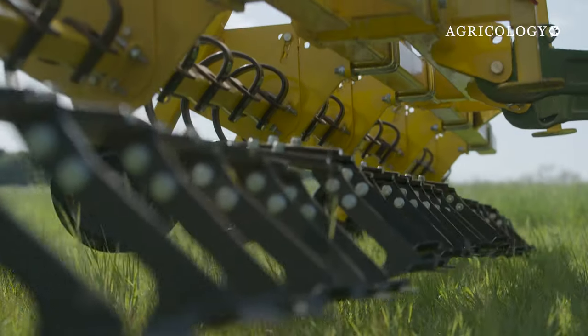Currently on the farm, we are standing still against black grass. This machine, we hope and think, will give us just a couple of extra percent of control so we can start decreasing the amount of black grass on the farm.